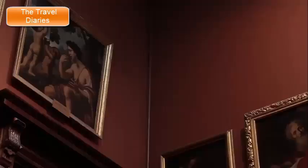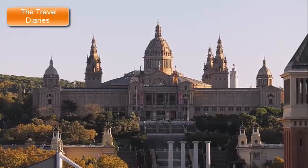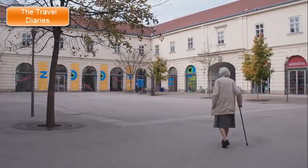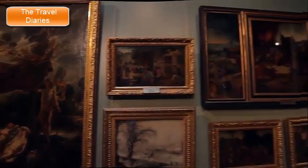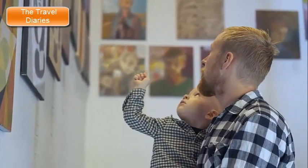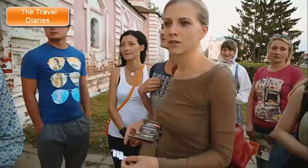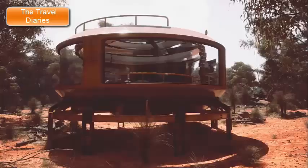8. Picasso Museum. The Picasso Museum in Barcelona is a renowned cultural institution dedicated to the life and artistic journey of one of the most influential artists of the 20th century, Pablo Picasso. The museum is situated in the heart of the city's Gothic Quarter and holds a significant collection of Picasso's works, showcasing his diverse artistic styles and evolution over the years. The museum houses one of the most extensive collections of Picasso's artworks, particularly from his early years, spanning various periods from his formative years as a young artist to his Blue Period, Rose Period, and beyond. The museum is housed in a series of medieval palaces that have been meticulously restored, and the architectural beauty of the buildings adds to the overall experience.